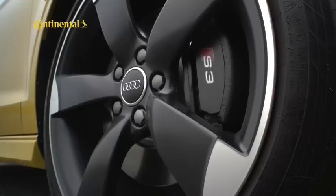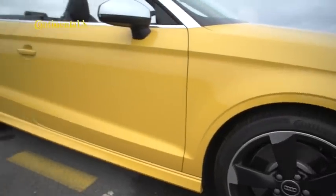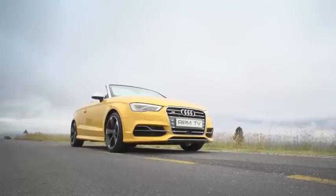Since being added to our long-term test fleet, the yellow S3 has been loosening up nicely. It arrived with just more than 1,500 kilometers on the clock, but almost 3,000 kilometers later, the engine response is definitely more enthusiastic, while the crackle from the exhaust on down changes has become more pronounced too.